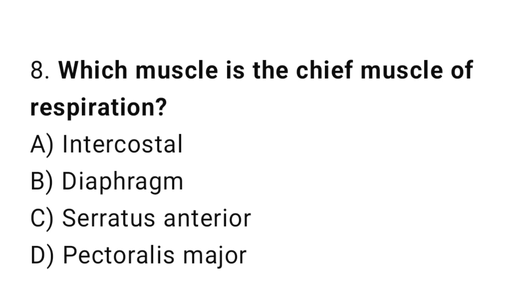Q8: Which muscle is the chief muscle of respiration? The right answer is B, diaphragm.